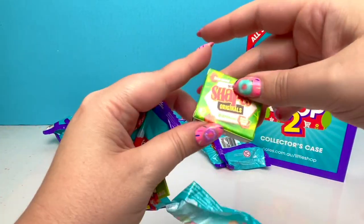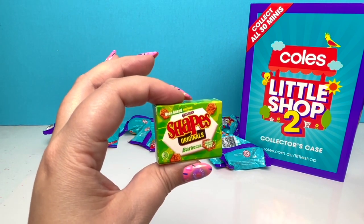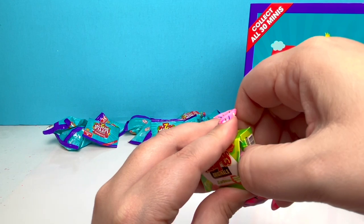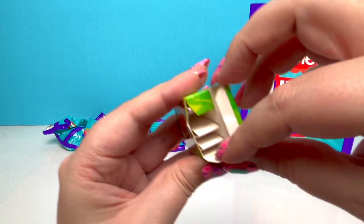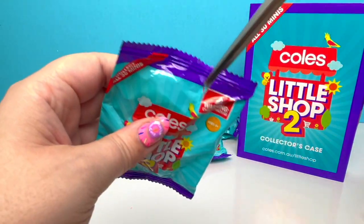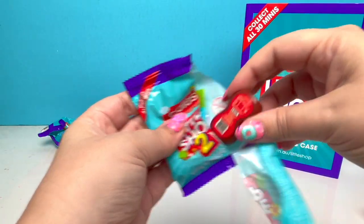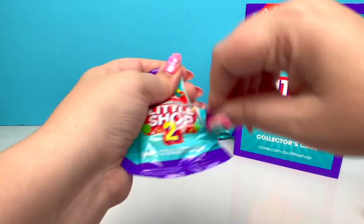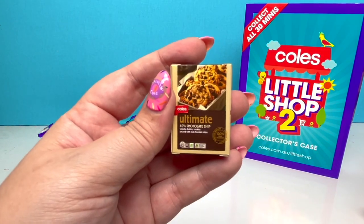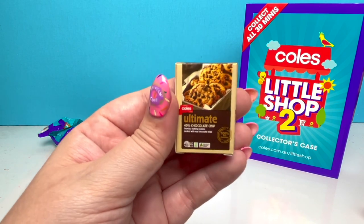And we have some more shapes — kind of rattling! Can you hear it? I'm going to open it up and see what's inside. Just paper! And we got some more pizza sauce and a ketchup bottle. We do have this piece, but this is the ultimate chocolate chips — it looks so good!